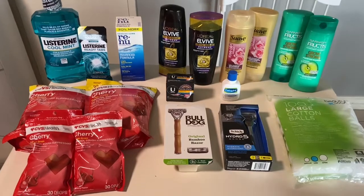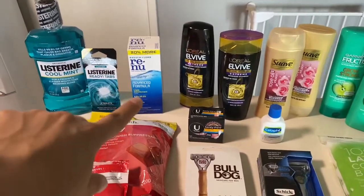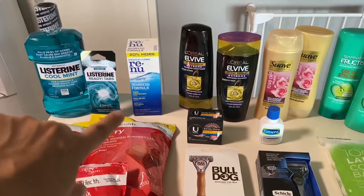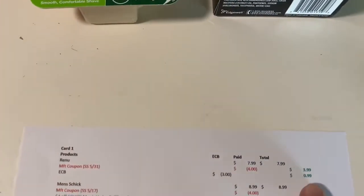The first deal I did on my card was the Renew. They are $7.99, we have four dollar coupons in this week's insert, and when you buy one you get a three dollar extra buck. In the end it worked out to be 99 cents after the coupon and the extra buck.